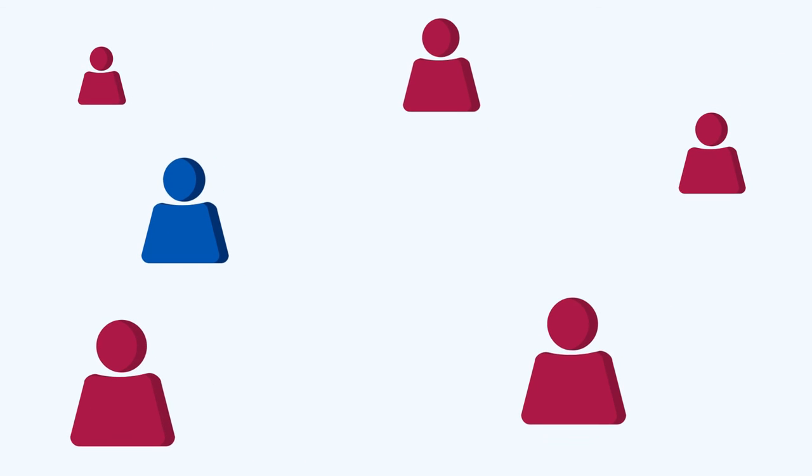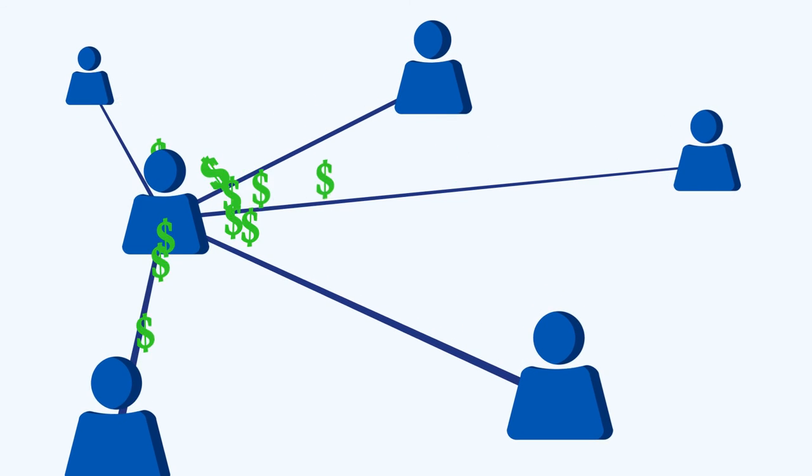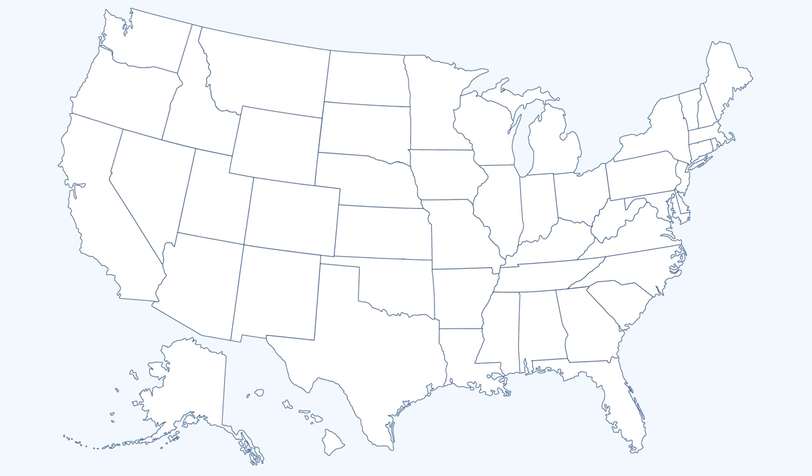When you're done, share everything on social media and ask your friends to do the same. This is the best way to build name recognition, gain supporters, and get more people to donate to your campaign. Having a PoliticalBank website means you're part of an awesome political network and is the best way for you to connect with your voters.